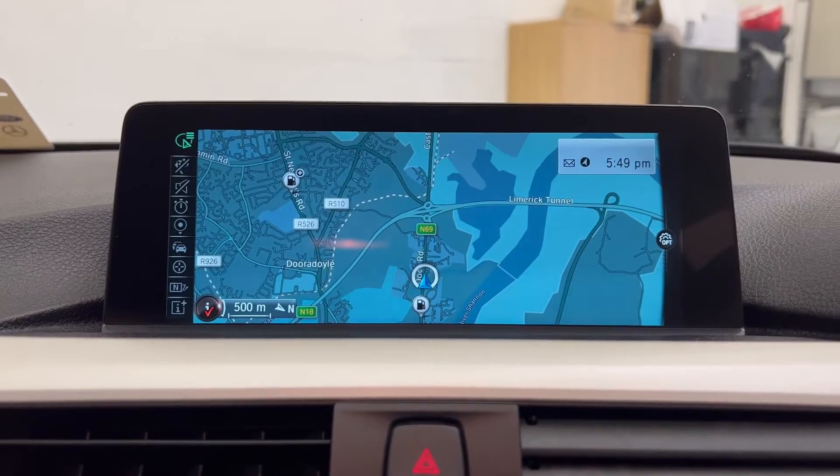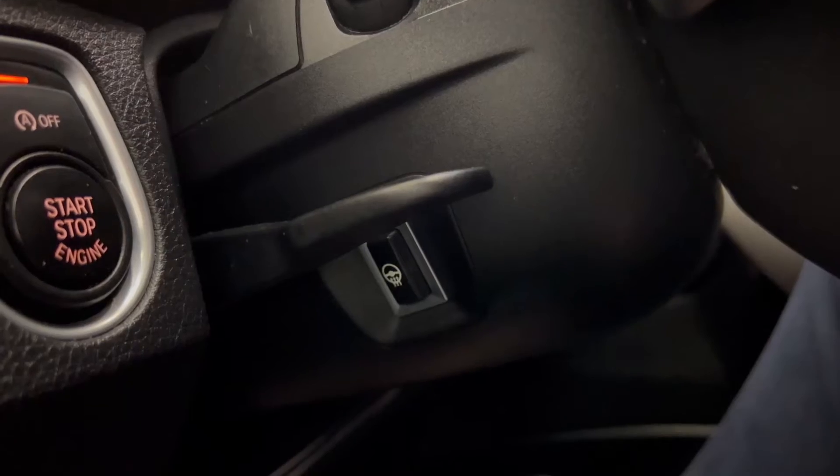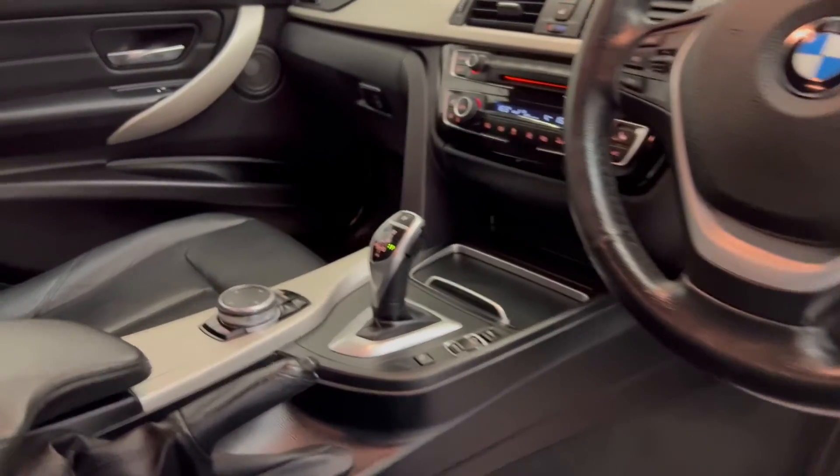The car comes with huge spec including sat-nav, reversing camera, front heated seats, heated steering wheel, front and rear electric windows, upgraded alloy wheels, in-performance body kit, multifunction steering wheel and much much more.